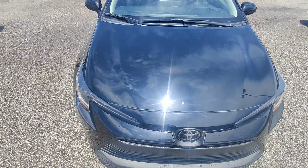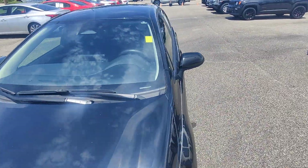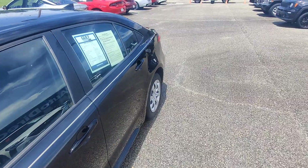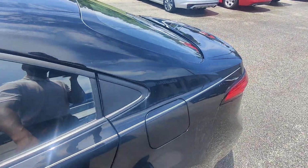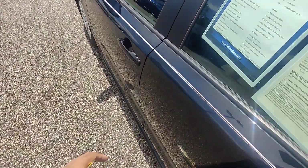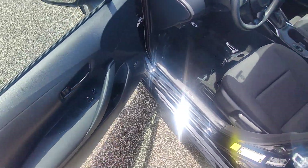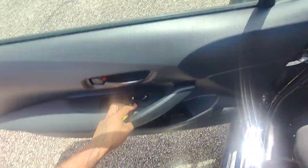Moving around to the front, again you can see no major damage, no accidents or anything like that. All of our vehicles are grade four, with grade five being considered brand new, so we try to get as close to new as possible. You can see it's an all-cloth interior in the back, no rips or tears, door panels are in good condition, and up front we have automated doors and windows, but no automated seats.